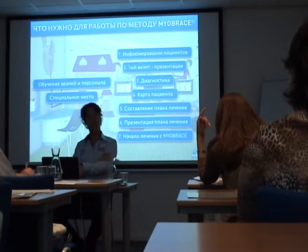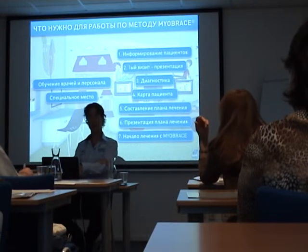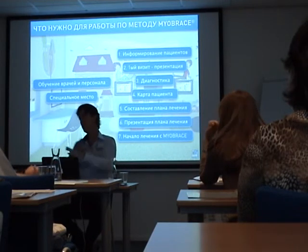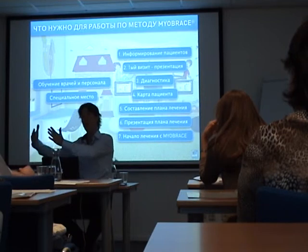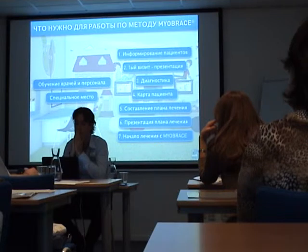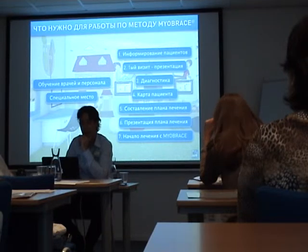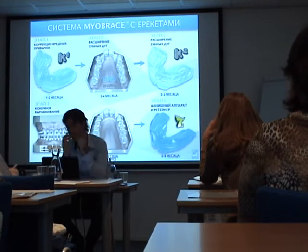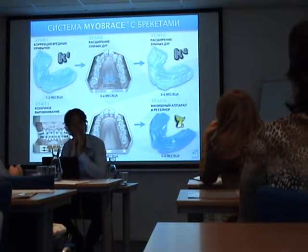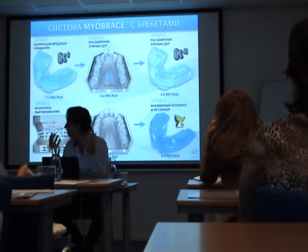This price does not include fixed braces or arch expansion. When you're going to do arch expansion or fixed braces, it's an extra price. There is also an option to make one price that includes braces when needed. But if we use braces, we only use them for 4 to 6 months, so there will not be a lot of extra cost.